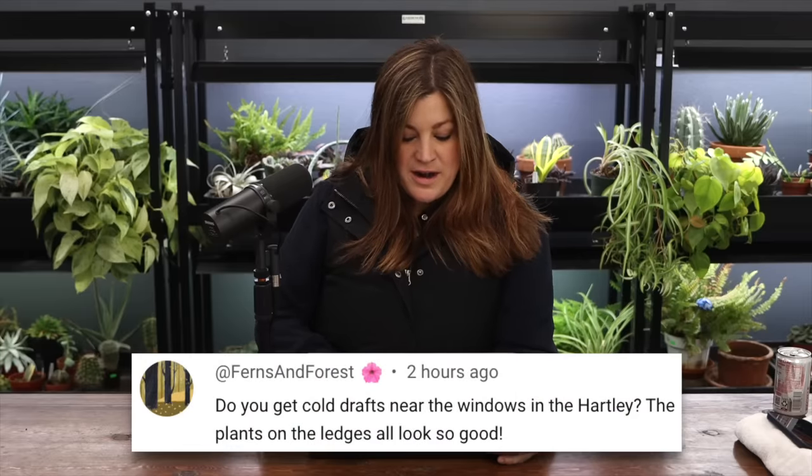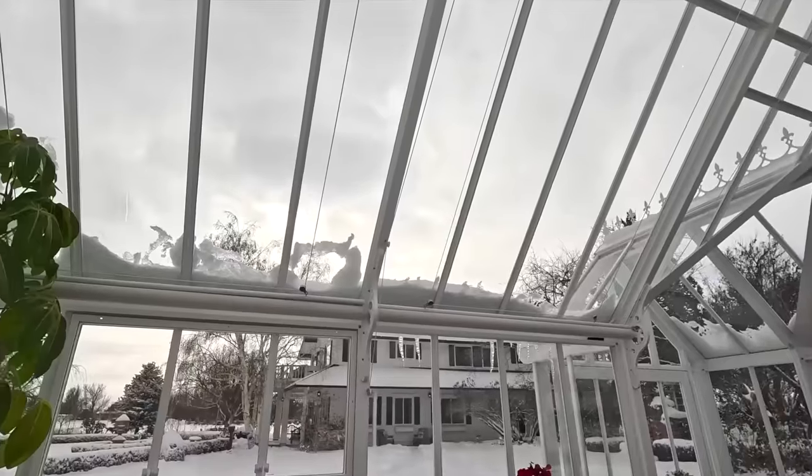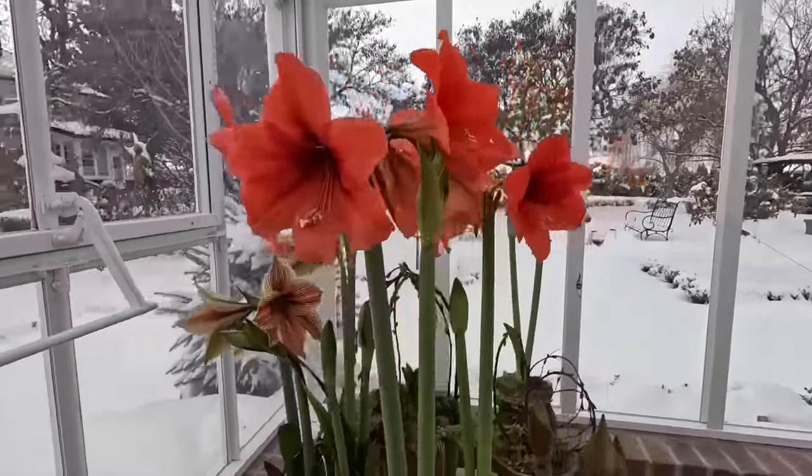Ferns and Forest asked: do you get cold drafts near the Hartley windows? There is something about the construction of that building - it is tight, no drafts. The glass is cool but not cold, it's super thick. It was built to house plants and things just do well in there. When I stand in other greenhouses that look similar there's something different about the quality and feel of it. It's kind of like a solid, well-built room. I noticed that even before we had one, standing in Hartleys at shows versus other brands.